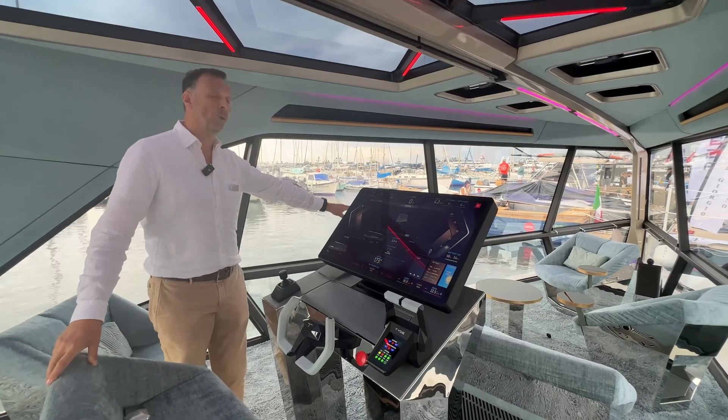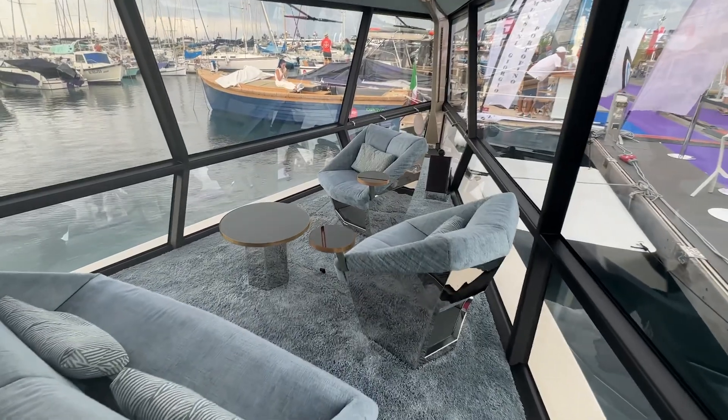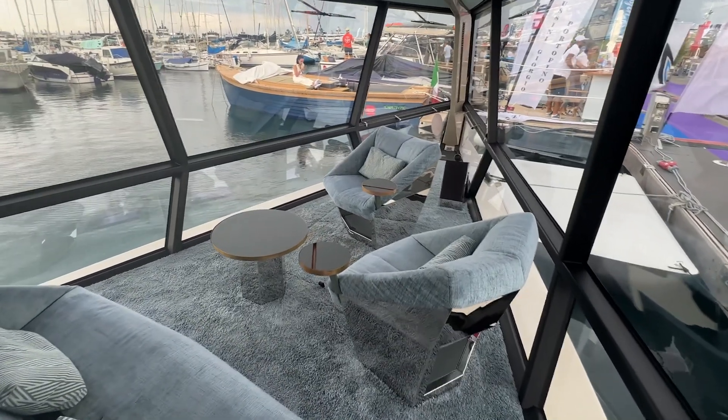If we put a glass of water or champagne or anything else on the table, it will stay without any special fixtures, even at 25 knots, even in a curve.